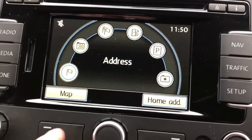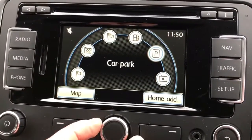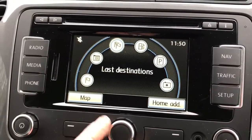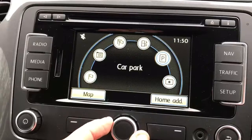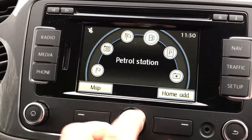Now if you want to know what all of these options do from the main menu, you can twist this control lever here and every time you twist it, it will highlight a different thing. You can find local petrol stations, car parks, or points of interest.